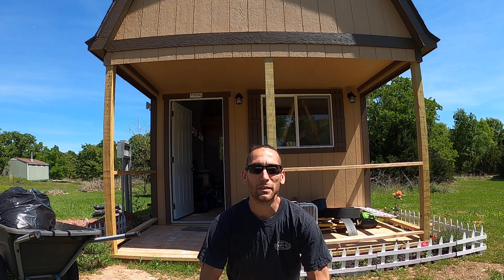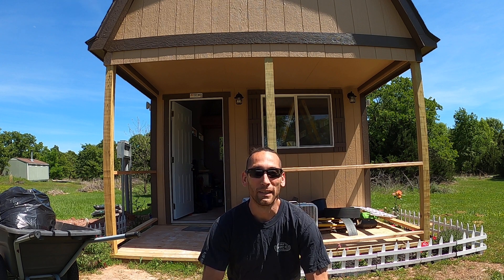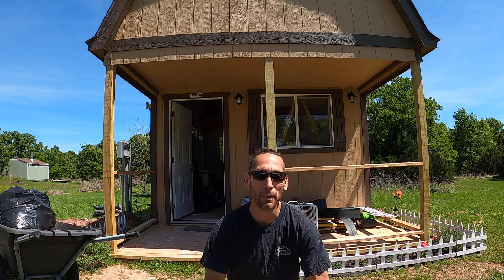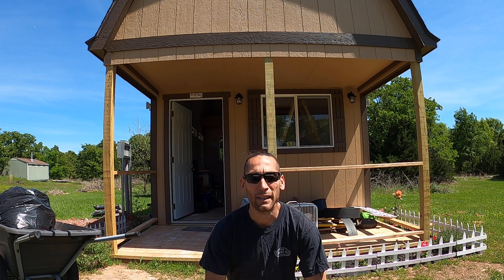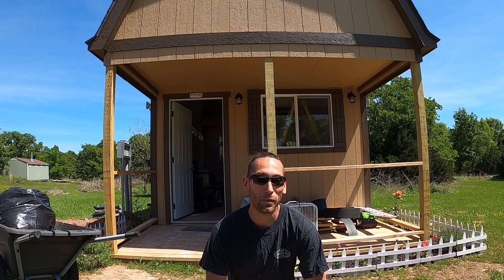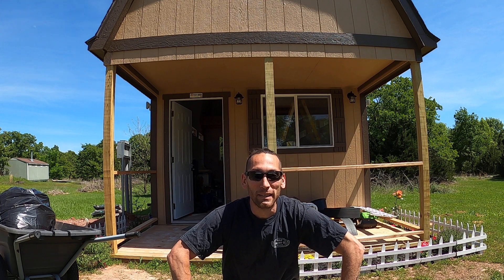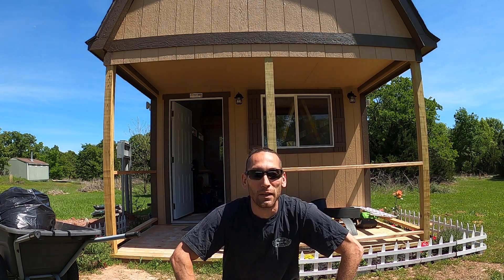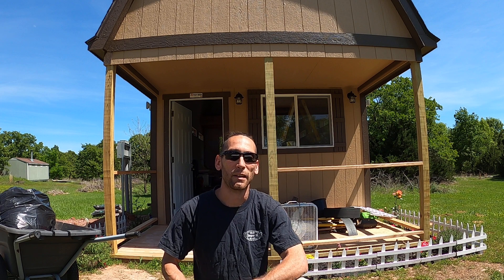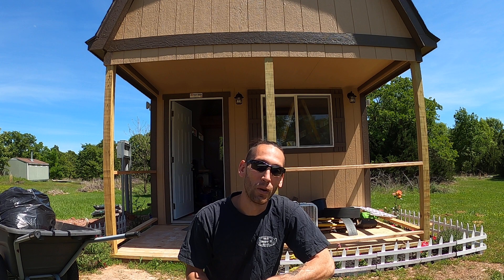Hey YouTube, this is Brandon the Prepared Grunt, and I'm here to show you a little bit of what I've been working on. You see this shed behind me — I had a company come in and build the shed on-site. It was fairly easy; they did a decent job, took them about three days. They brought it in in pieces — walls and other parts already pre-built — and then assembled it from there.